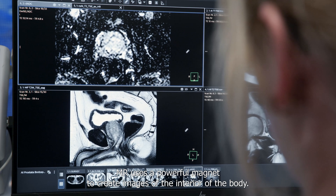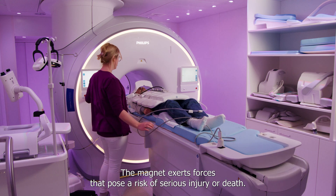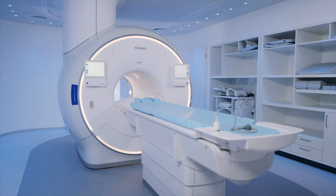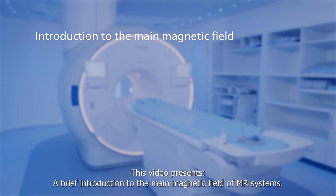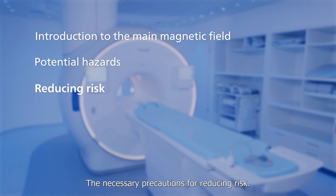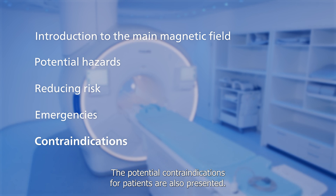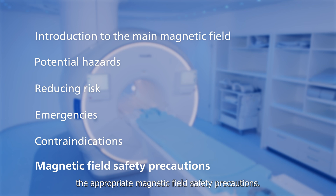MR uses a powerful magnet to create images of the interior of the body. The magnet exerts forces that pose a risk of serious injury or death. Because the magnet is so powerful, precautions must be taken to prevent incidents. This video presents a brief introduction to the main magnetic field of MR systems, the associated potential hazards, the necessary precautions for reducing risk, appropriate actions to take in an emergency, and the potential contraindications for patients. This video concludes with the appropriate magnetic field safety precautions.